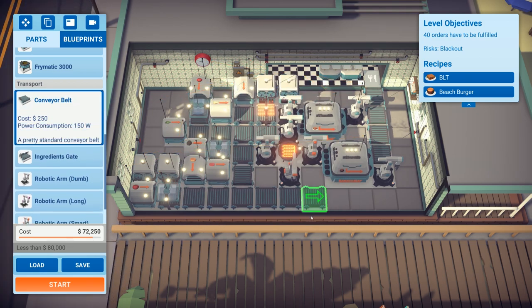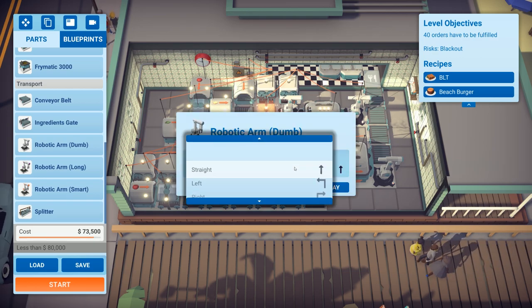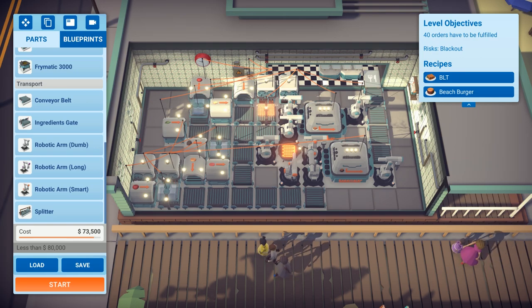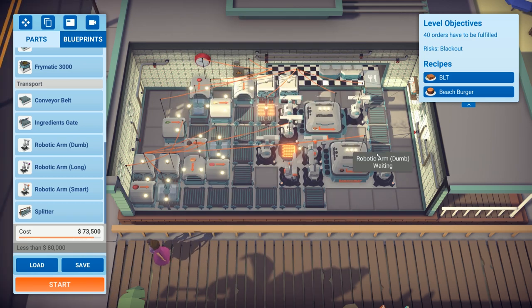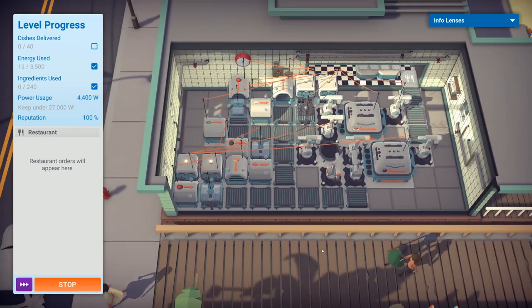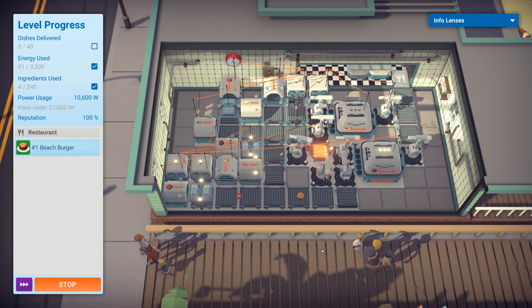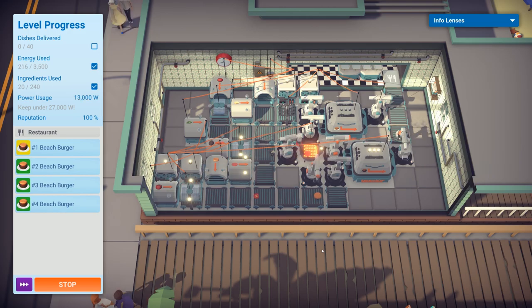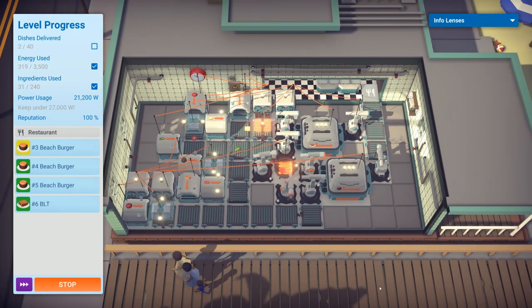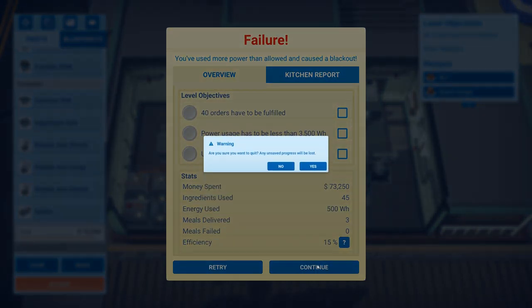That one goes along there, into there, then the conveyor belt turns. The dumb robotic arm goes straight in. Selecting that grill — only run while order pending. Let's try it — it probably still might blow up but we'll see. The advantage is we can grill four things at once. That works! Oh — did you see that? It went to power usage 26, 26, and 27. That definitely went 27.